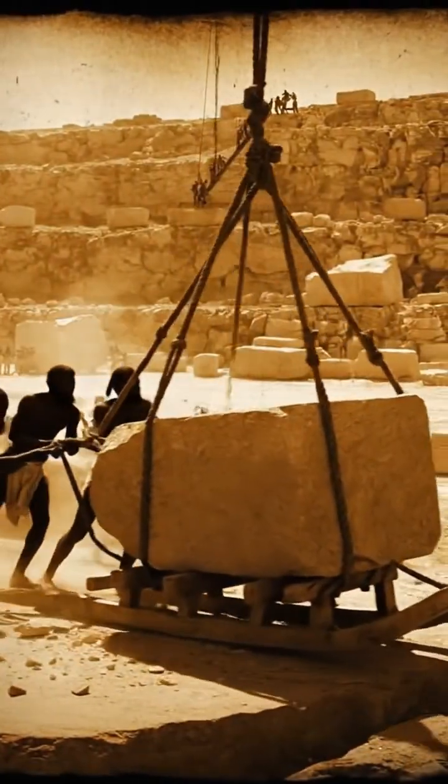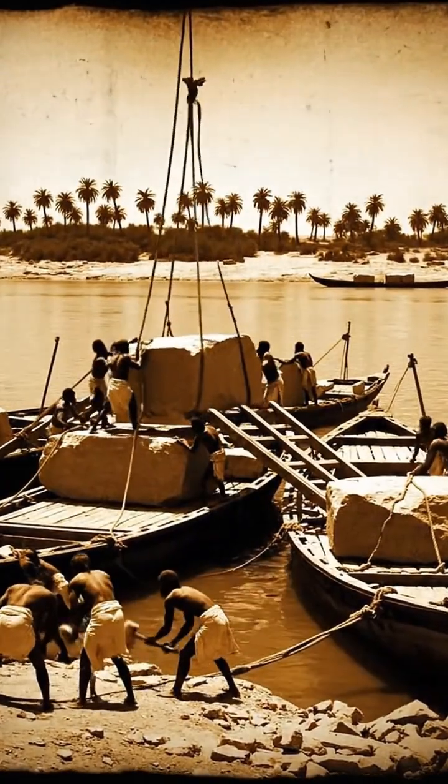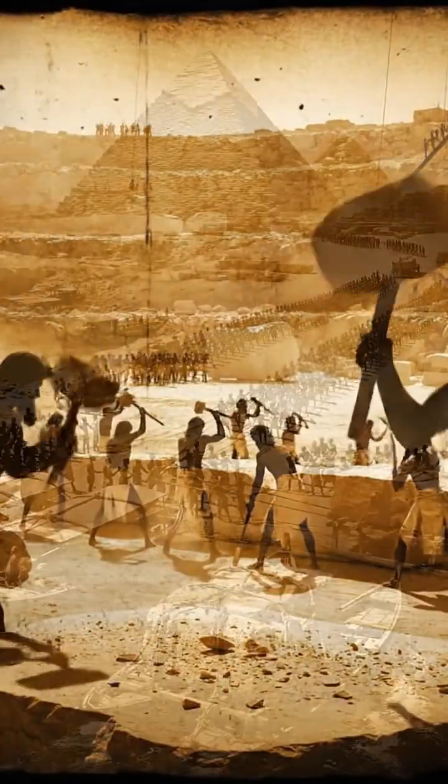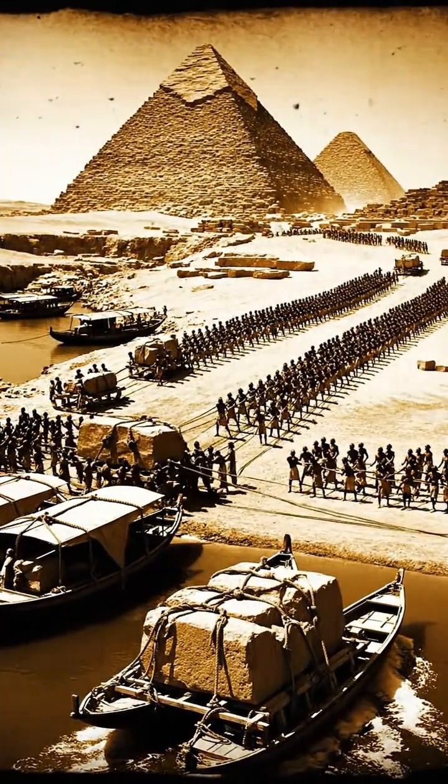The stones were moved along the Nile River on large wooden boats built to handle tremendous weight. At Giza, they were unloaded and prepared for the final stage of their journey.